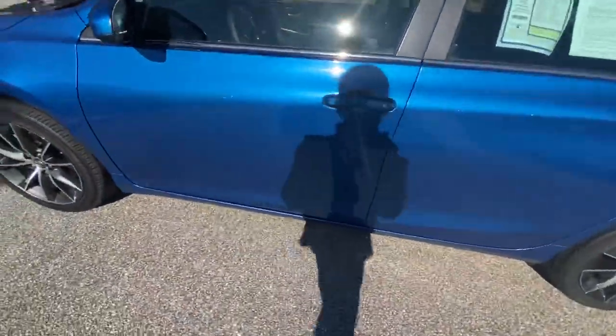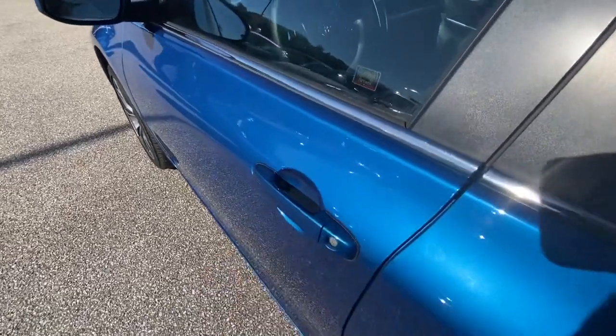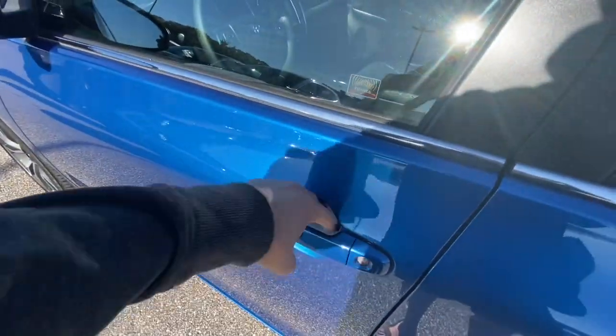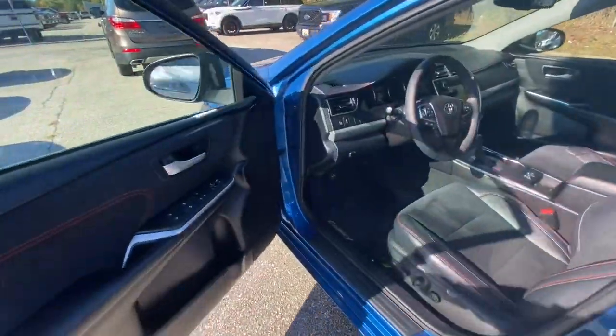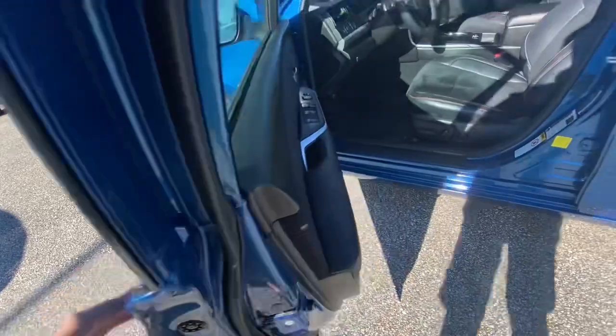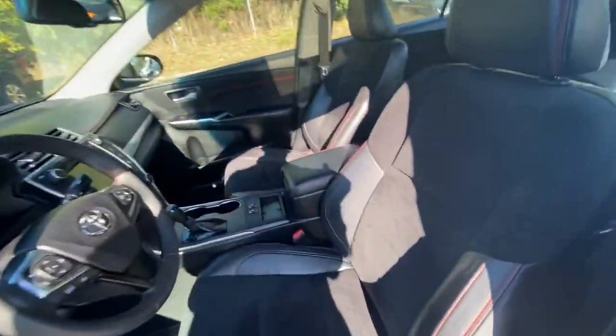Smart key access: just walk up to the Camry and press the depressed portion on the door handle to lock the car, then grab behind the handle and the vehicle unlocks. There's a little touch sensor behind the door handle so it knows when your hand is there. The XSE is the sport edition.